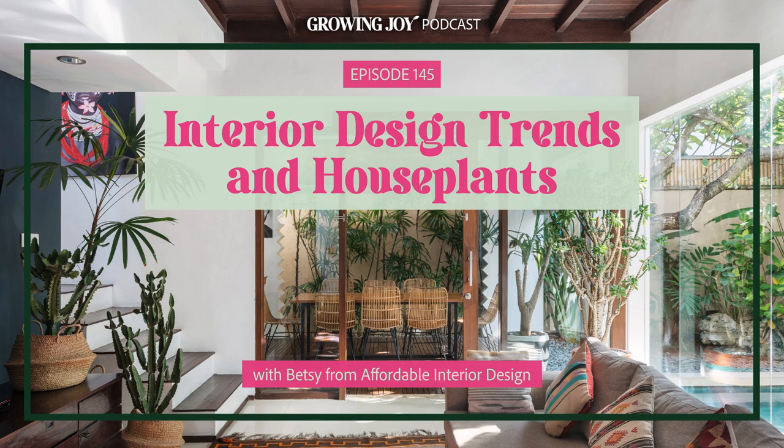I recently met Betsy of the Affordable Interior Design Podcast, and we decided to huddle up and see how we can match our compatible but different skill sets to help our communities make beautiful spaces that have healthy plants in them. We came up with this really fun collaborative episode where we play matchmakers of sorts — Betsy breaks down various design styles and how to execute them in your home, and I play matchmaker and pick plants that would suit those aesthetics. Welcome to Bloom and Grow Radio!